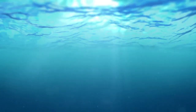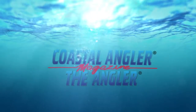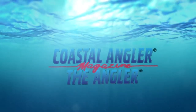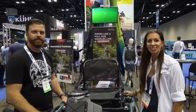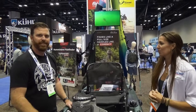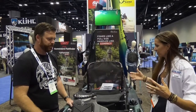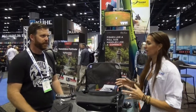Coastal Angler Magazine — find your outdoors here. Hey everybody, welcome back. We're at ICAST 2018 here at the Old Town booth with Blake. It's a pleasure to meet you. So this is a new kayak — is this a whole new concept or what's going on here?